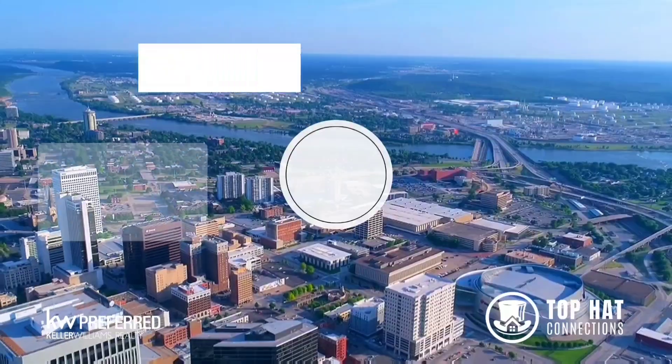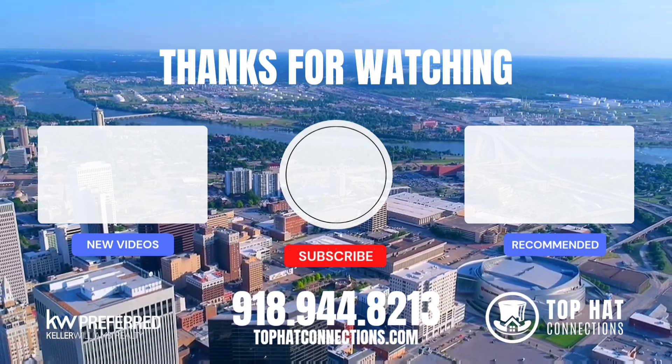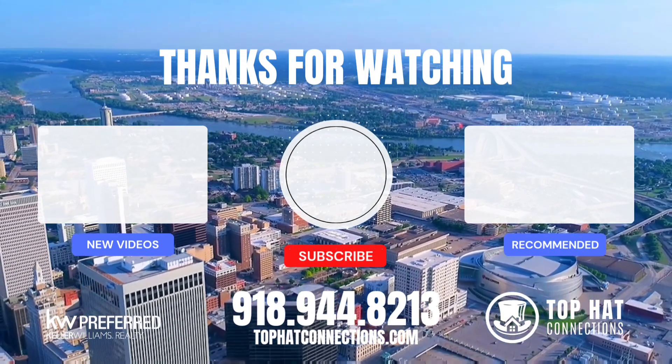If you enjoyed this home tour, don't forget to subscribe. And if I can ever be of assistance with any of your real estate needs, reach out to me anytime.